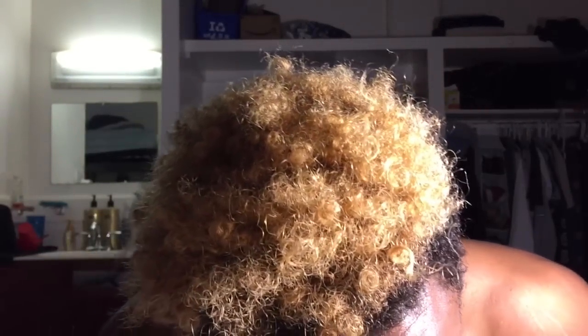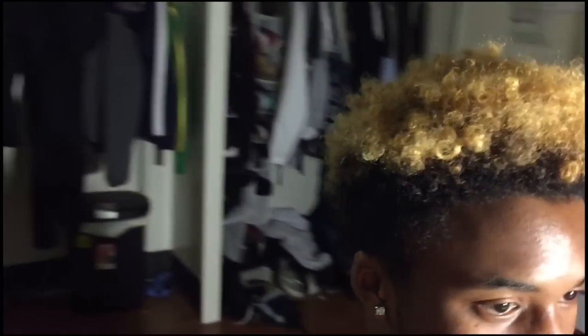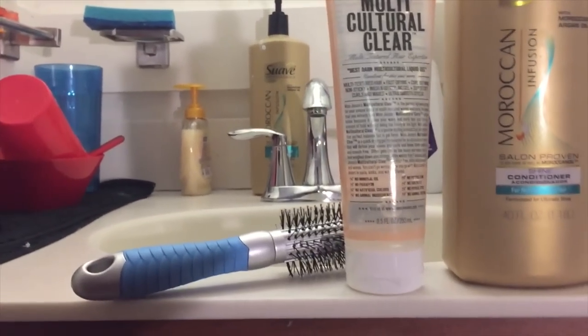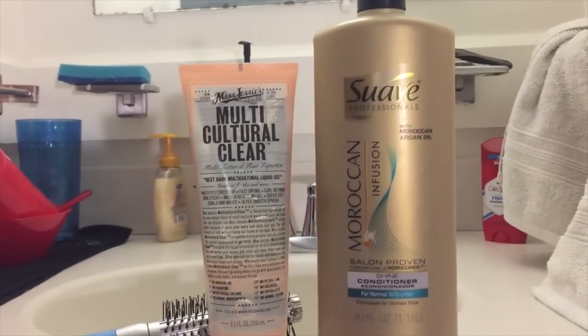So as you can see right now my hair is looking like shit — just complete shit. I did not do anything to it today. It was like nine o'clock and I didn't even take a shower.